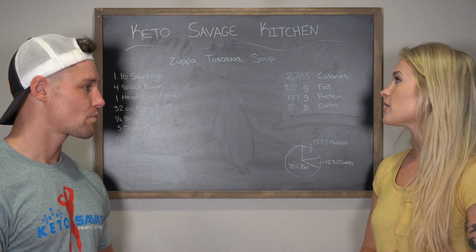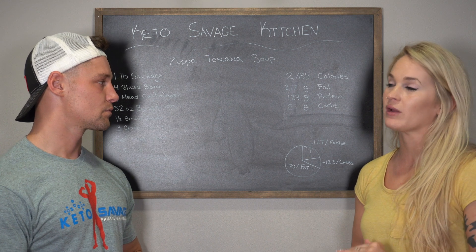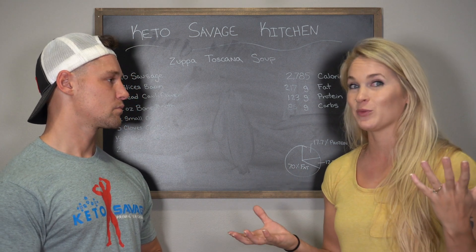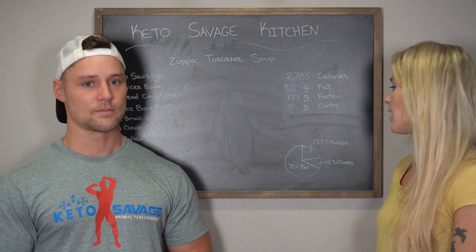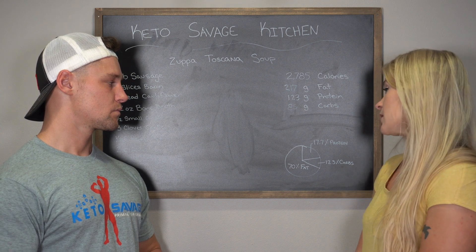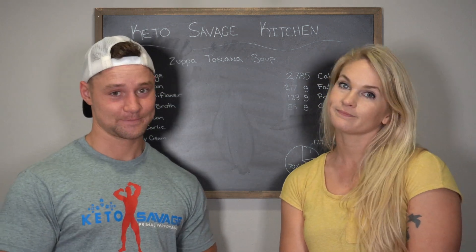The full batch comes to 2,785 calories, 217 grams of fat, 123 grams of protein, and 85 grams of carbs — though most of the carbs are fiber from the vegetables. That works out to 70% fat, 17.7% protein, and 12.3% carbs. Now let's make this thing.